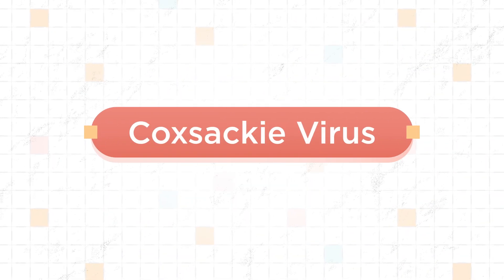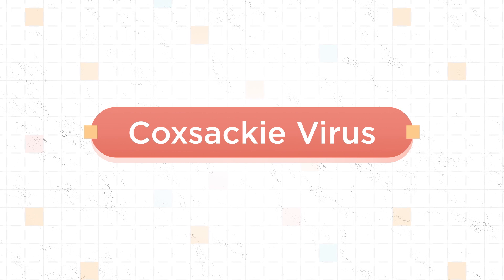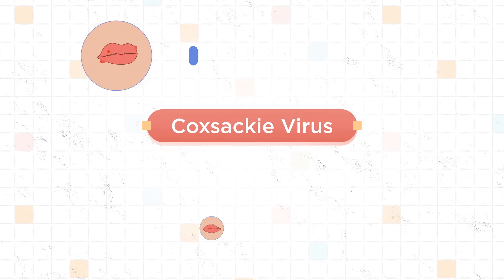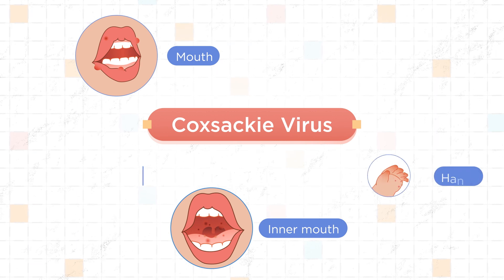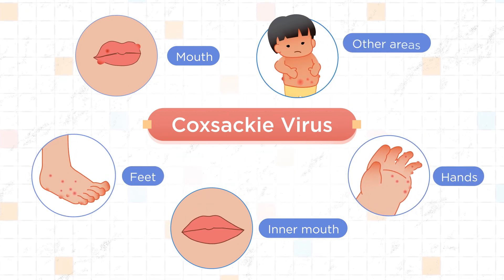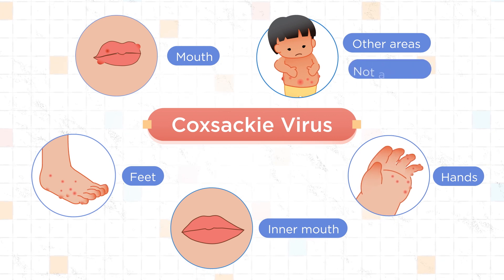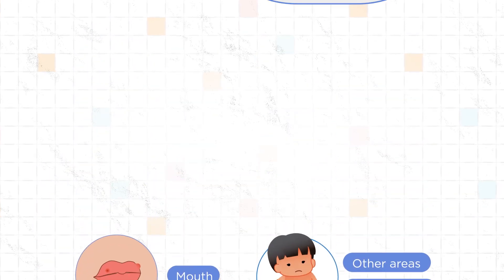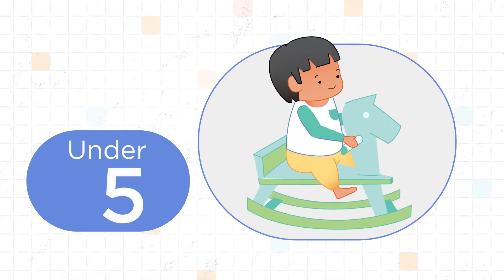It's caused by the Coxsackie virus. The name may sound scary, but don't worry — it's a common, minor illness that causes ulcers in the mouth and a rash on the hands and feet. Sometimes these spots may also appear on other areas of the body, or they may not appear on all areas. They may look worse if your child has eczema. It's especially common in children under the age of five.